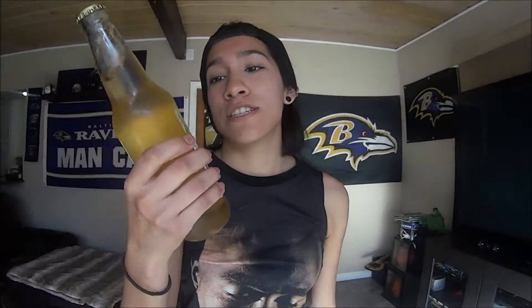Now this one — I don't know if it's from the same brand or anything, maybe from the same company. You know how the other one said Lester's Fixin? This one says Melba's Fixin. So we're gonna try Melba's Fixin, and this is apple pie soda.